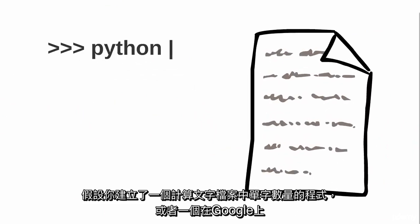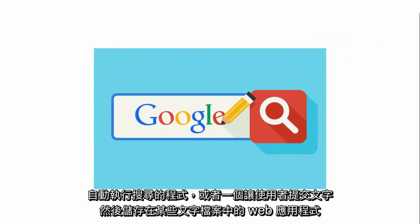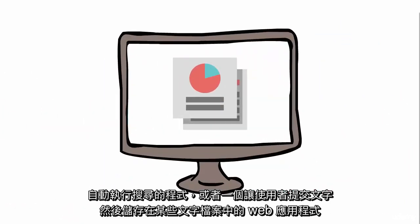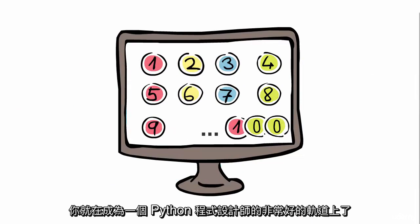For example, you might create a program that counts the number of words in text files, or a program that performs searches on Google automatically, or a web app that lets users submit text and stores that text in some text files. These are bite-sized programs, but if you are able to solve them by yourself, you're on a very good track to become a Python programmer.